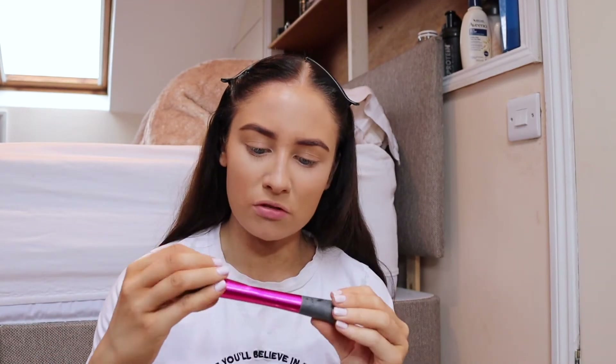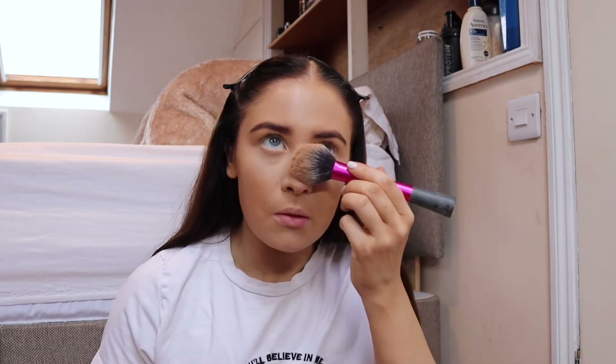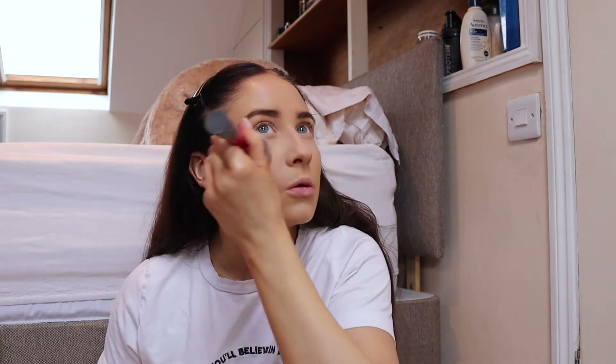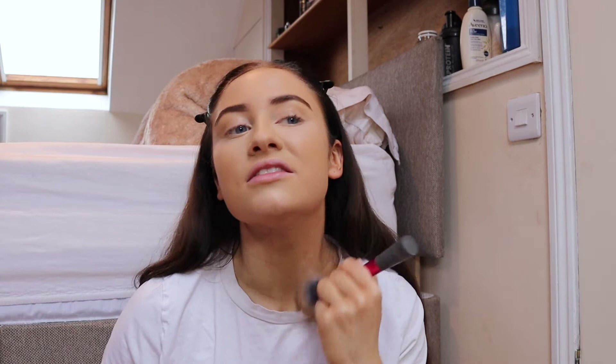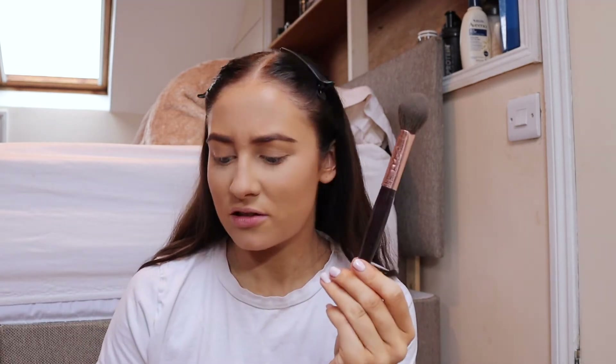Eyebrows are done — I've never been that great at eyebrows but that will do. Now I'm going to use this Real Techniques fluffy brush — I believe it's a blush brush but I've had it so long all the labeling has come off. Oh my gosh, if you can see this gray sky right now — it was raining all day yesterday and it looks like it's going to rain again.